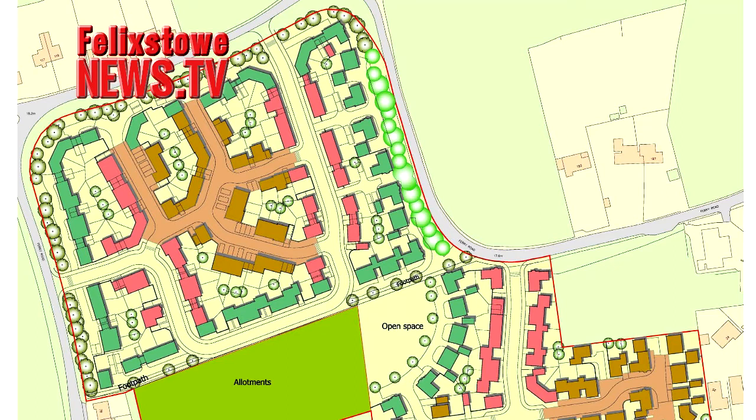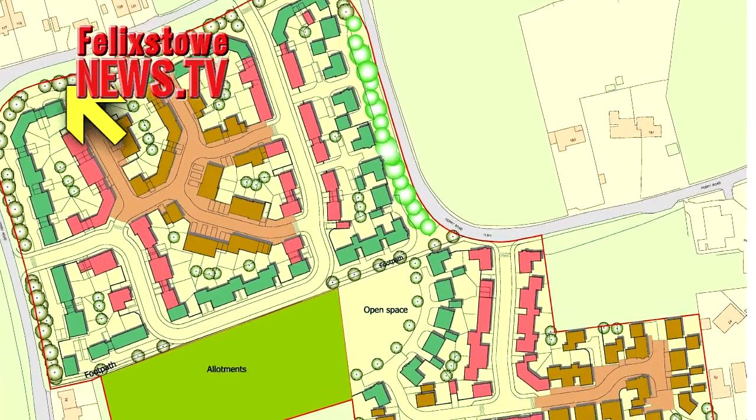coloured green, will face towards Ferry Road and will access private driveways to take them into the area's internal roads. The whole housing area will be buffered from Ferry Road itself by trees and shrubs. This area only butts up to one existing property and faces a number across Ferry Road.